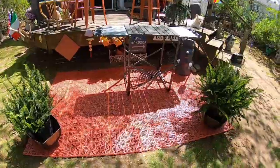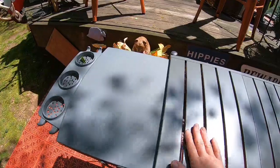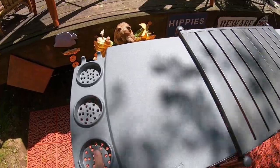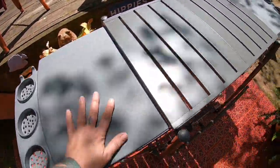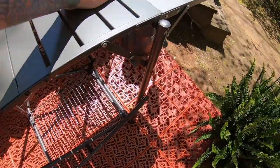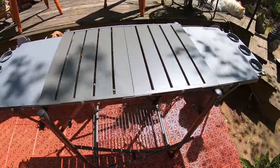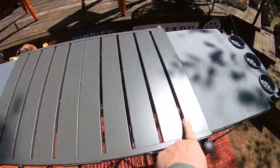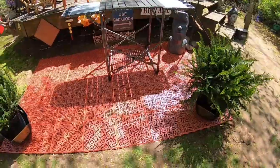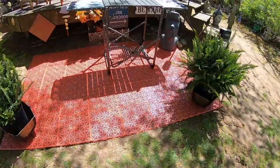My little grill station came — my Cuisinart grill station. Very cool. You have places to put your bottles, your herbs, your drink, of course. Got little side tables. Got a little bottom shelf there for the propane tank. And I'm getting a smaller grill for everyday use — it's going to be a Cuisinart also and it's going right here. I still have my Kamado, of course, and I'll use that for big cooking projects.